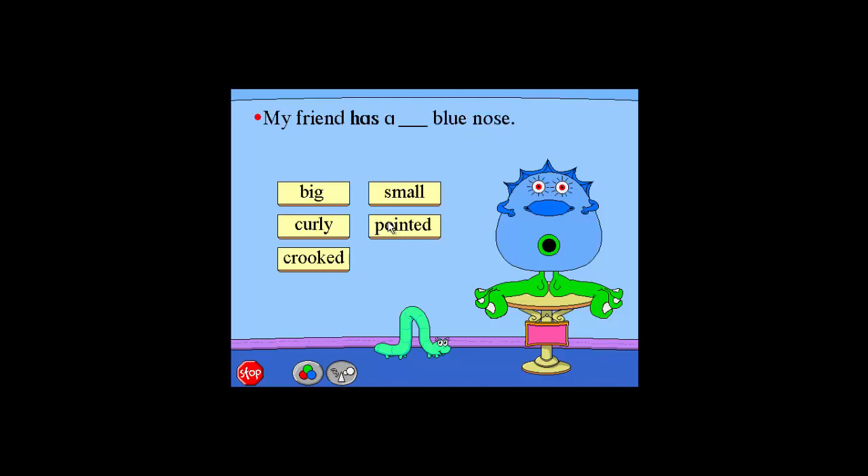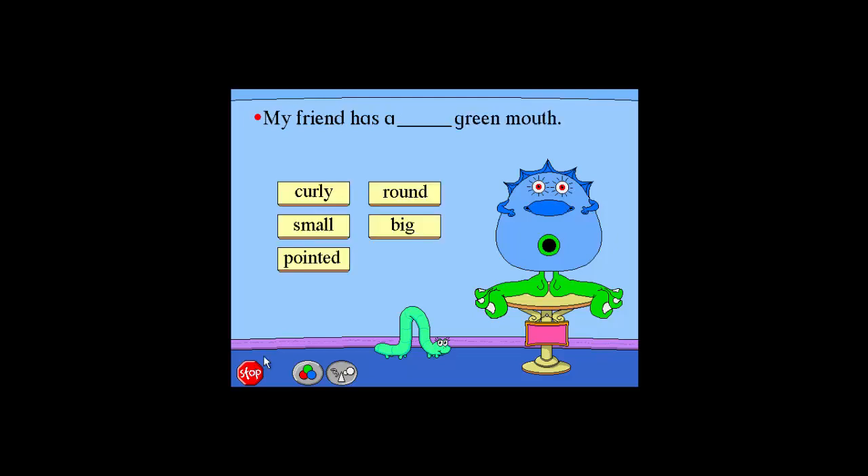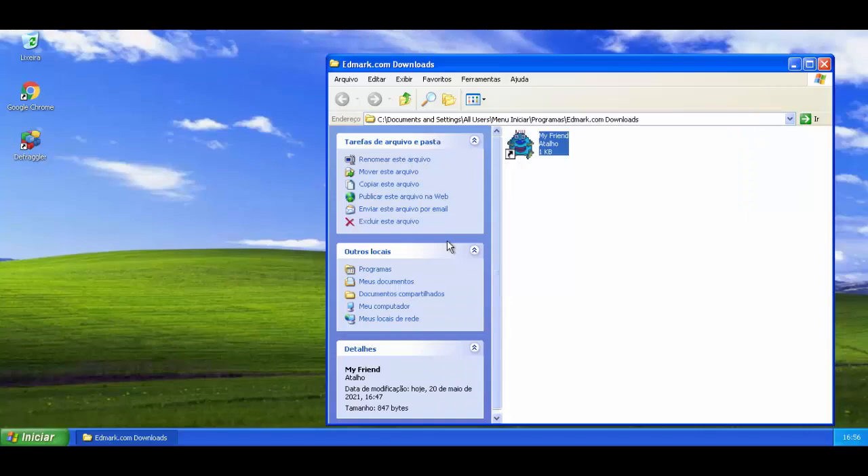My friend has a big blue nose. Big. Wonderful. My friend has a big blue nose. My friend has a... Thank you.